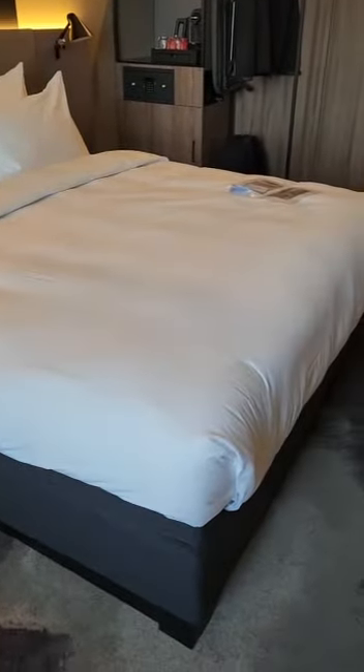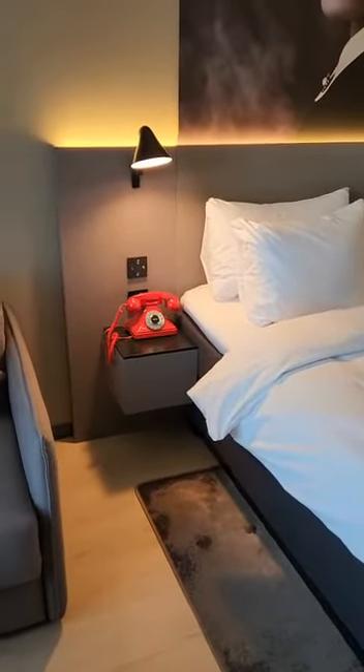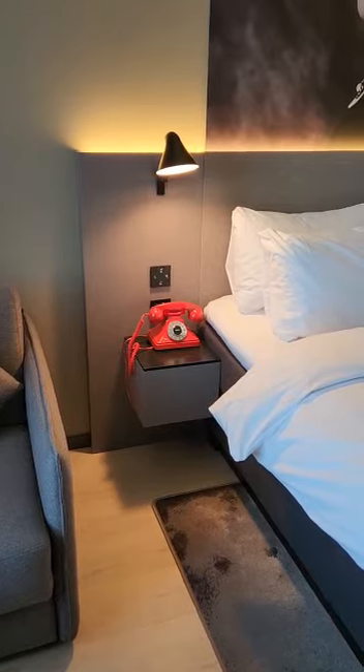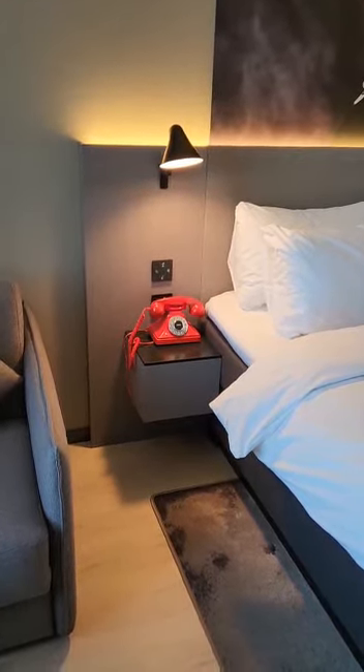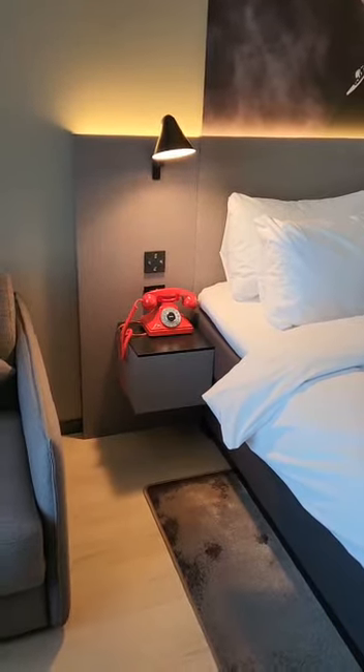The bed looks comfortable — Radisson beds usually are. There's a cool telephone here. A question to everyone out there: does anybody ever use the phone in hotel rooms? For what? Oh well. Nice sofa too.